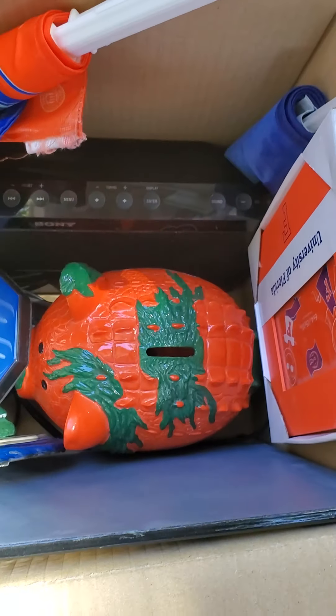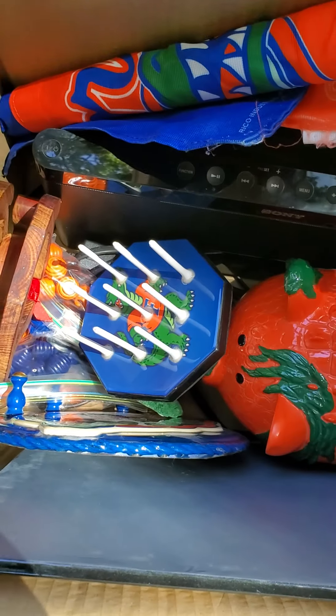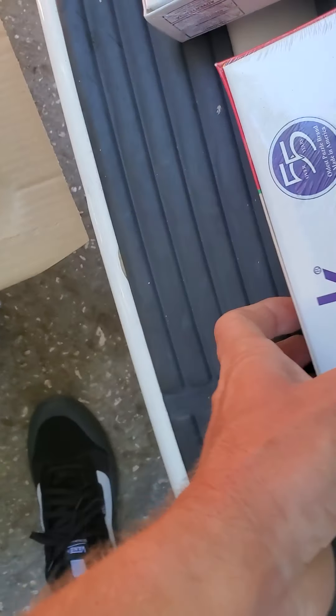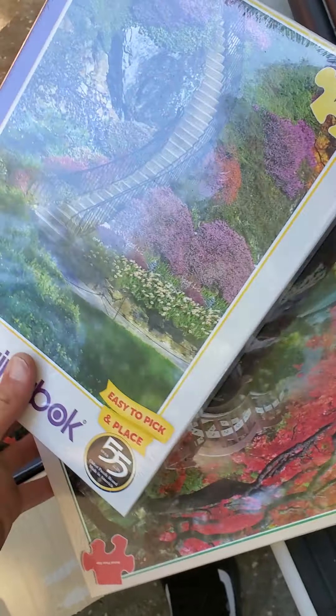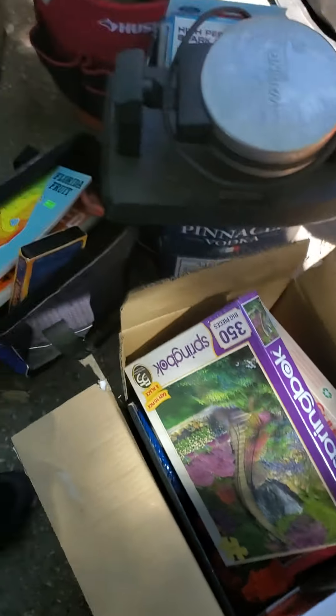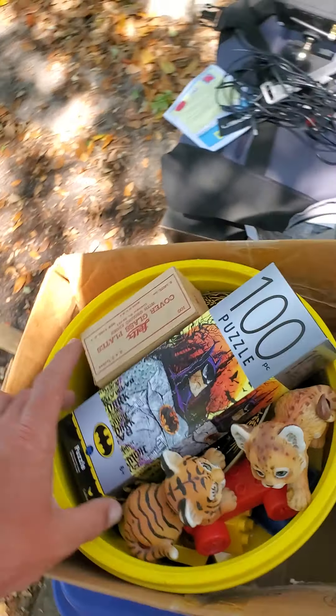Got a checkers piggy bank, some flags, some other game down there, some kind of hanger thing, a picture frame — that's really neat. Got some brand new Springbok puzzles and a Sony radio down there. Let's see, another puzzle.